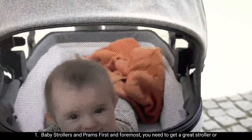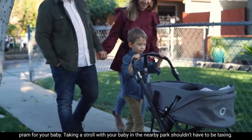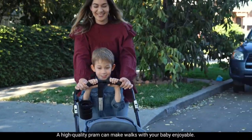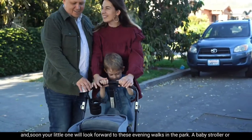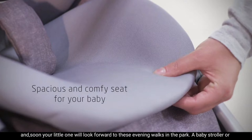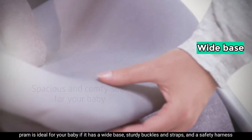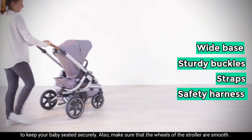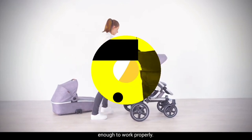Number one: baby strollers and prams. First and foremost, you need to get a great stroller or pram for your baby. Taking a stroll in the nearby park shouldn't be taxing — a high-quality pram can make walks enjoyable, and soon your little one will look forward to evening walks. A baby stroller or pram is ideal if it has a wide base, sturdy buckles and straps, and a safety harness to keep your baby seated securely. Also make sure the wheels are smooth enough to work properly.